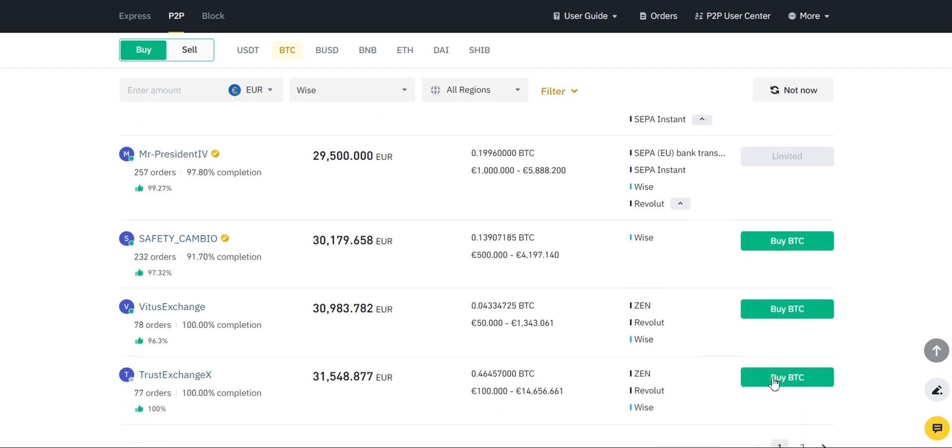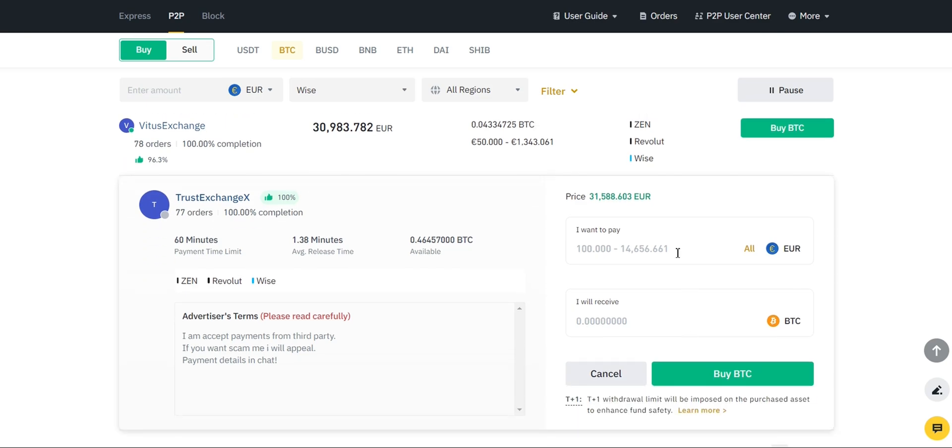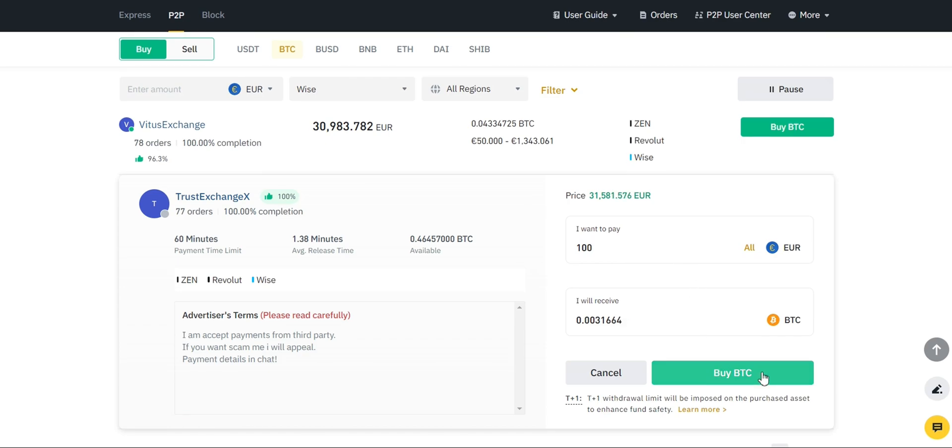Once you've found the right seller, click the Buy BTC button next to their offer. Enter the amount of Bitcoin you want to buy and double-check the total costs, including any fees. When you're ready, initiate the trade. After initiating the trade, you will be connected with the seller through the secure P2P chat on Binance. Use this chat to discuss payment details and any additional requirements directly with the seller.